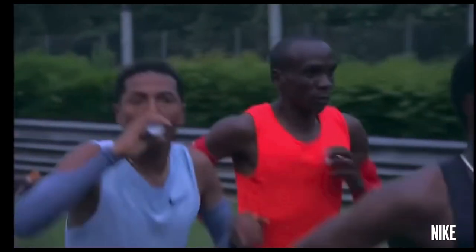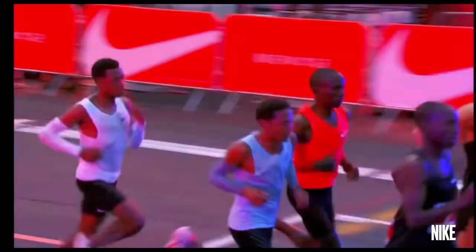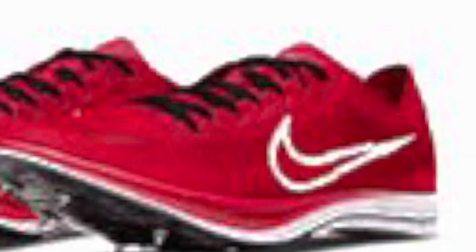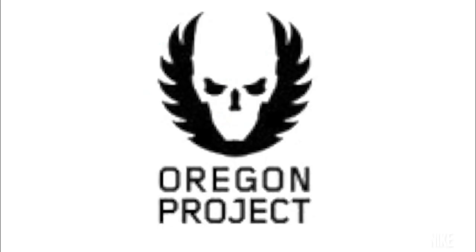The reality of all this is that super shoes are the next step forward in running technology. We've got super spikes, super shoes, and sprint spikes coming out across the market, and they're here to stay. With the current restrictions put in place, we don't have to worry about unfair advantage. Now, instead of mechanical doping, we just have to worry about regular doping.